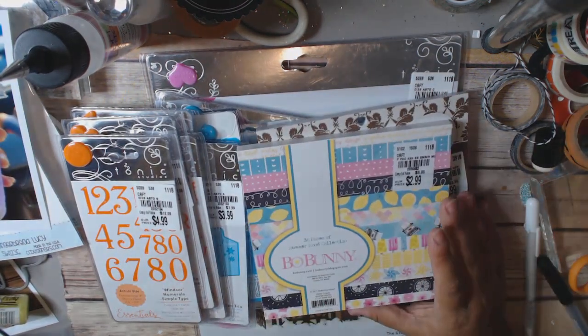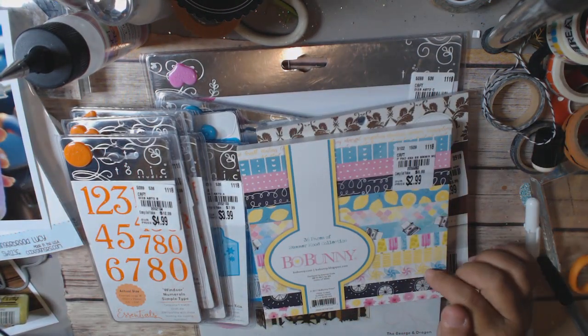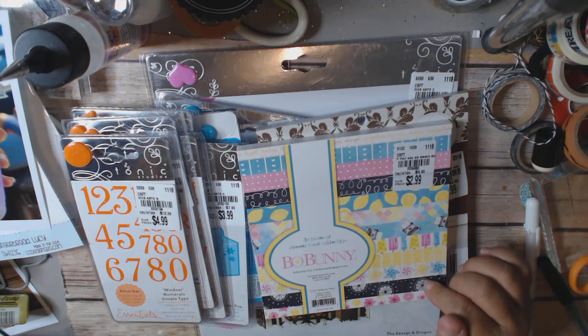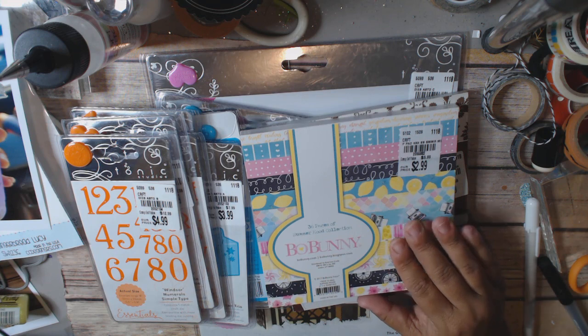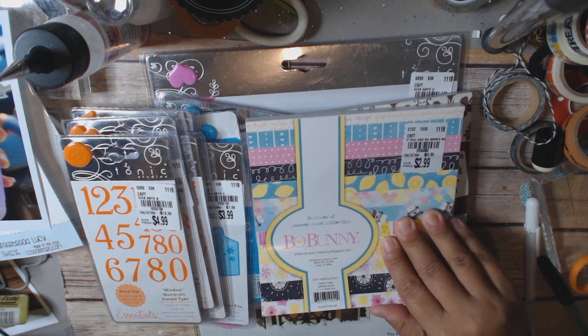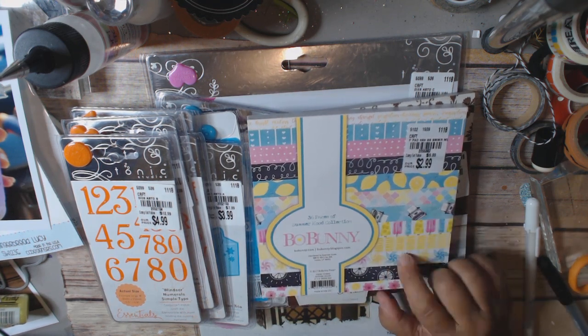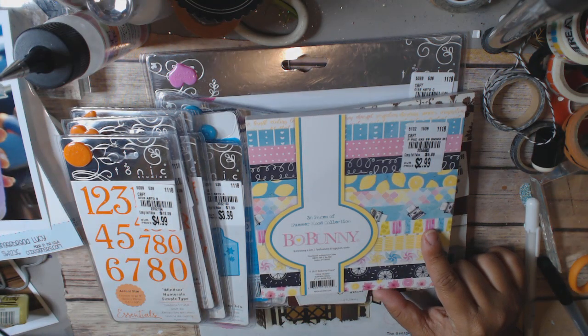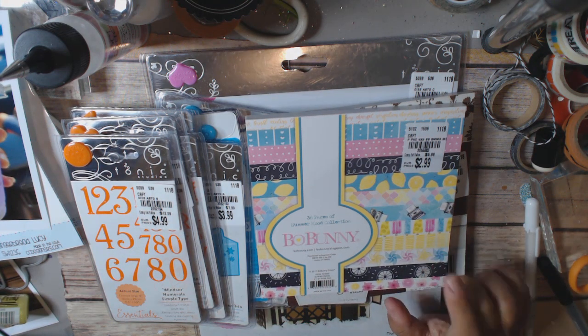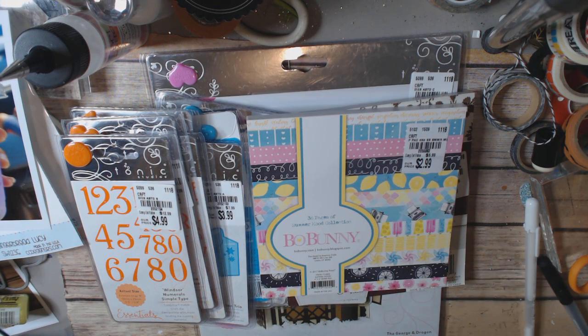I was super excited to find this one — it's the Bow Bunny summer mood paper. I really wanted this one and I resisted buying more than one because I think I already have one in my stash. It's $2.99, item number 2055882.